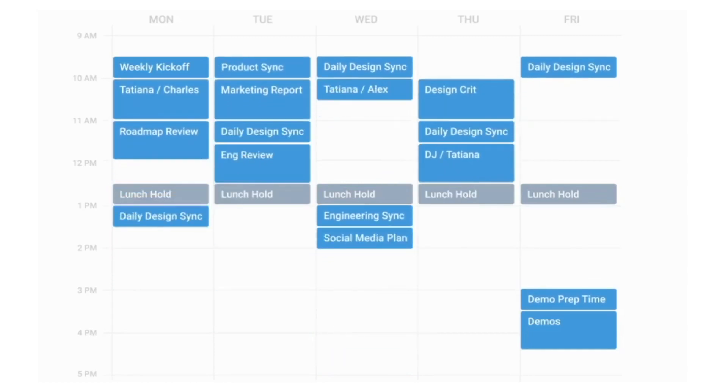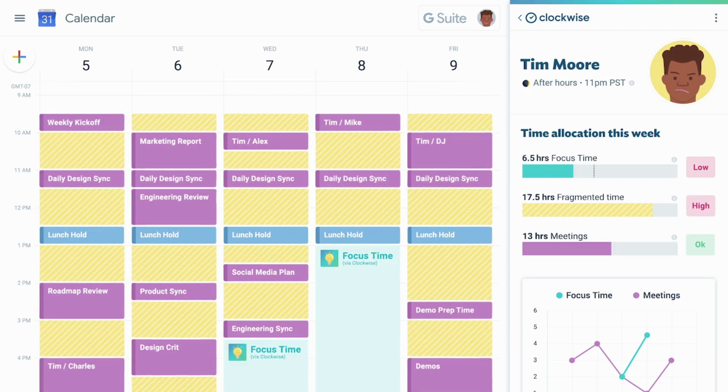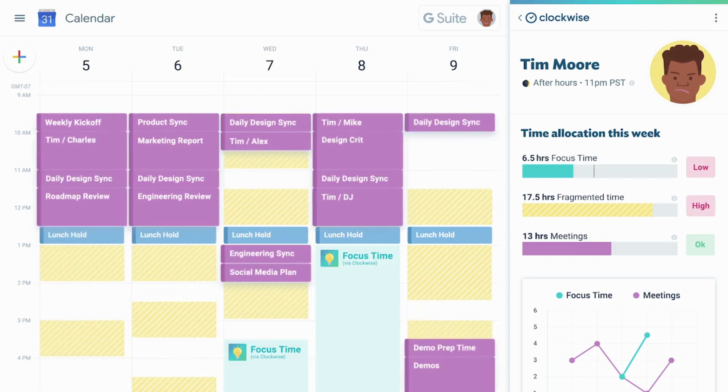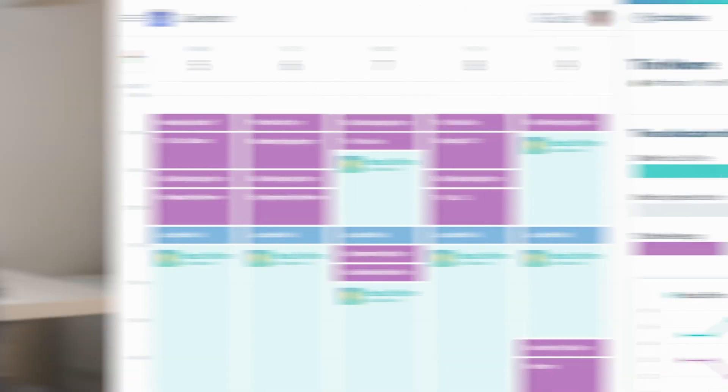Clockwise is a time orchestration tool that creates sustainable work habits across teams. It works with your calendar to schedule and shift your meetings to more convenient times. It's a way to automatically block time and open up bigger chunks of free time for you and your team to get heads-down work done. You can download Clockwise for free and start reworking your workday.